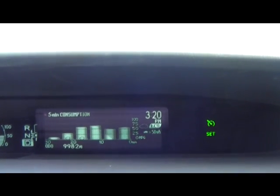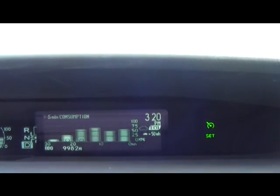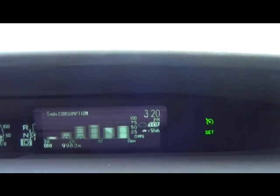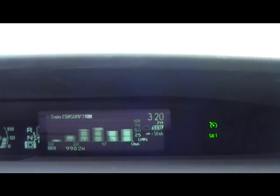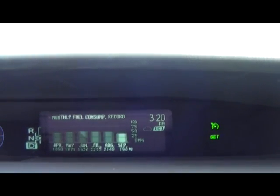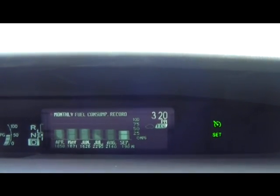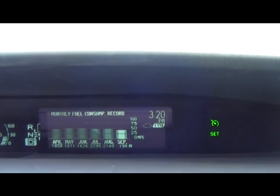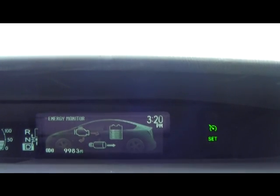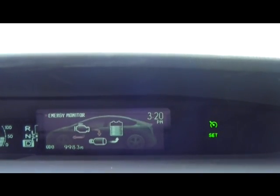This is a bar chart showing the last five minutes of fuel consumption. I'm cruising right around 50 miles to the gallon — that's my average. And this is the last six months of monthly fuel consumption. Looks like they've been doing about 50 miles to the gallon, pretty consistent. A guy could get downright distracted in this car with all these gizmos, but it's kind of cool.